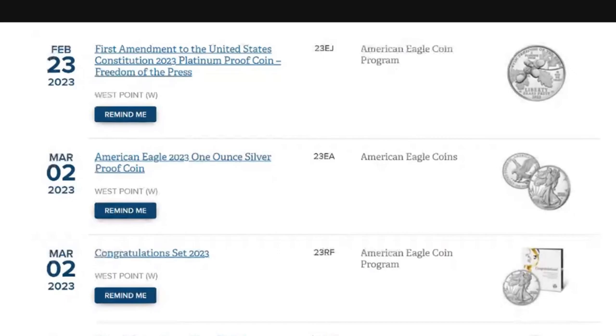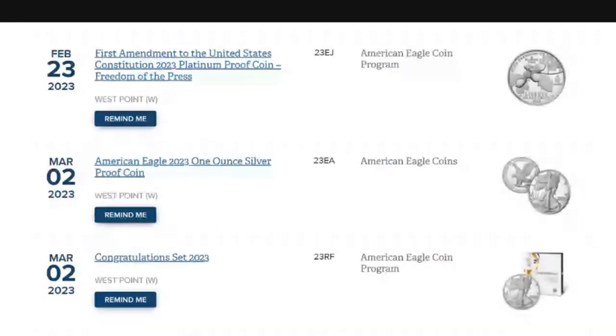Here we are at the United States Mint website, keeping you informed on upcoming product releases. We're going to be talking about the March 2nd release of the American Proof Silver Eagle from the West Point Mint — two different releases on the same day.